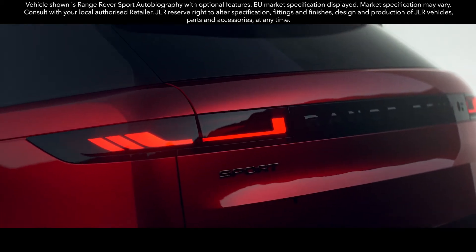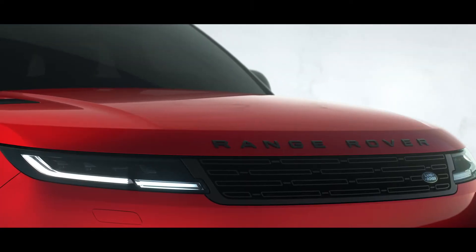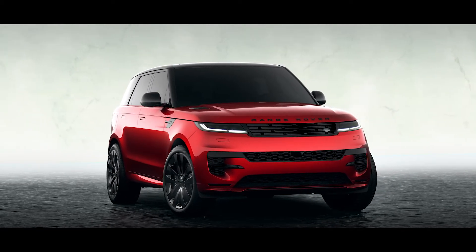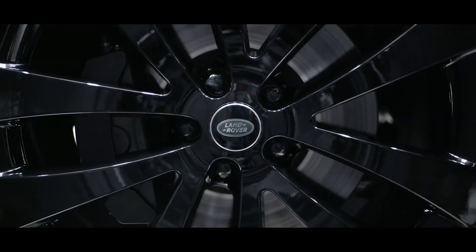The new Range Rover Sport. Modernity and refinement meet visceral desire with dramatic proportions, short overhangs, an unmistakable profile and 23-inch alloy wheels.